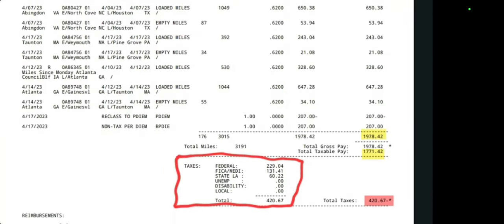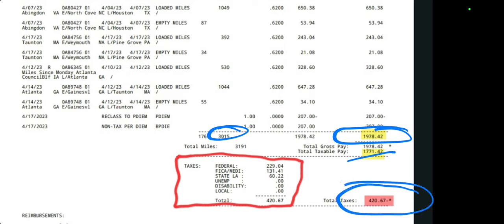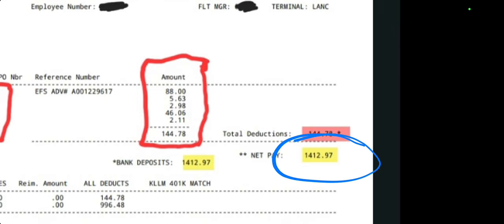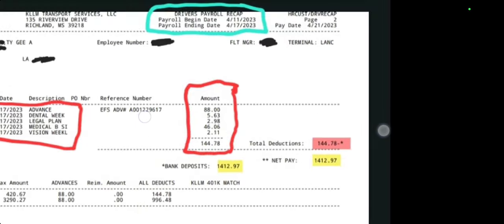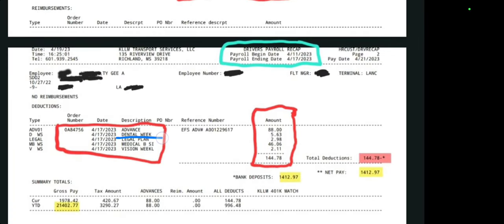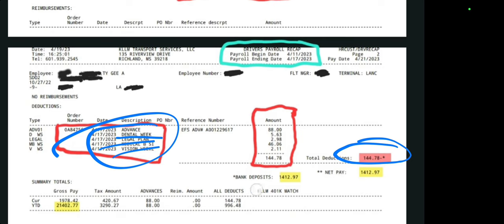So right here is my total miles for the week: 3,191. You can see here in Virginia for these two — I picked up here to Texas. With the 3,000 miles that I ran, I got paid $1,978. Taxable income was $1,777, and the total amount of taxes they took out was $420. So with all that being said, I brought home $1,412 in a single week. Total deductions from dental, legal plan, medical vision, and everything else took out a total of $144. So I still netted — I banked $1,412 in a single week.